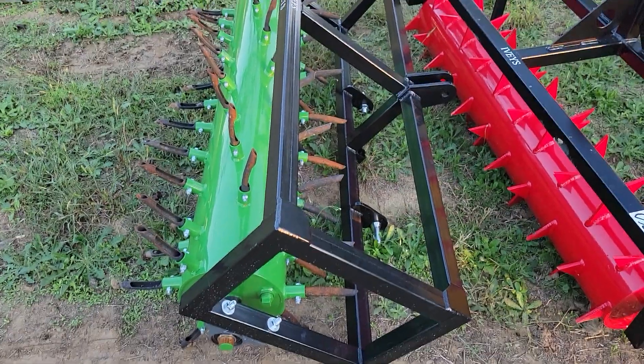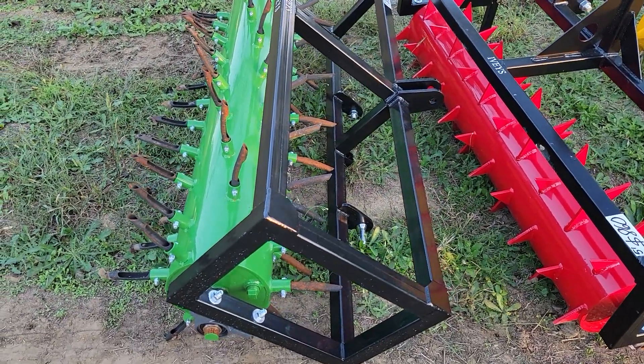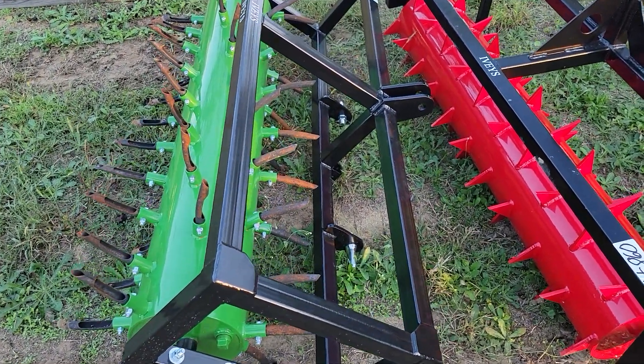This is Jason with Drawing Cattle Company. I'm going to show you some of our new arrivals. This is a five foot plugger, brand new powder coated, $1325, three point hitch.